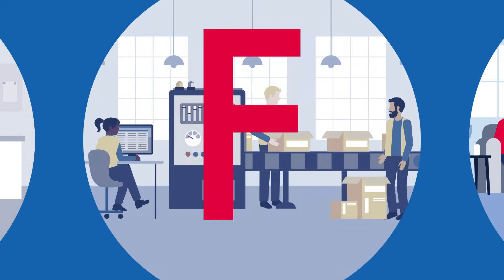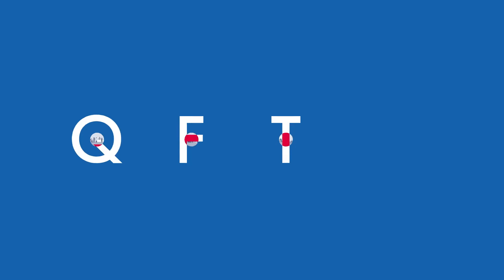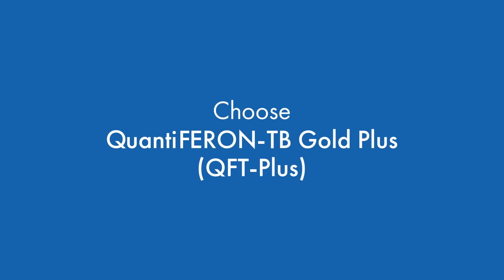Don't wait for TB to disrupt your workplace. Choose Quantiferon TB Gold Plus for reliable TB infection testing. Qiagen — Sample to Insight.